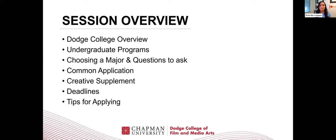A little session overview. Things that I'm going to be going over today are an overview of Dodge College, our undergraduate programs, how to choose a major, and what are some questions to ask yourself when you're choosing a major, a little bit about the Common App, the Creative Supplement, some of our deadlines, and also give you guys tips for applying.